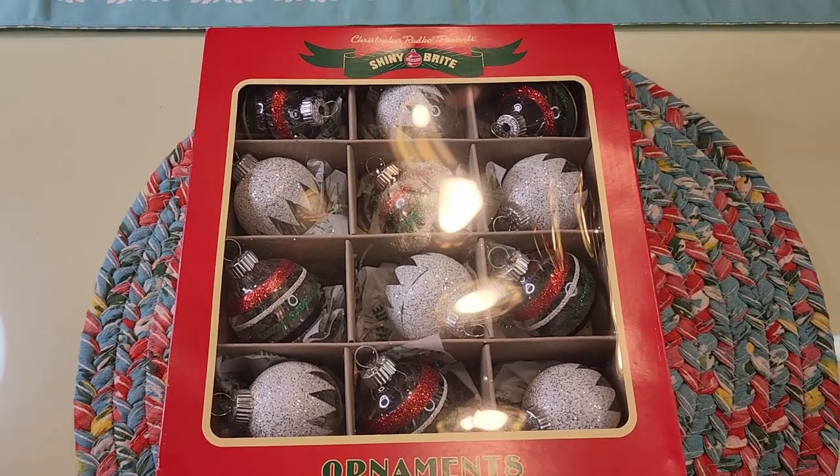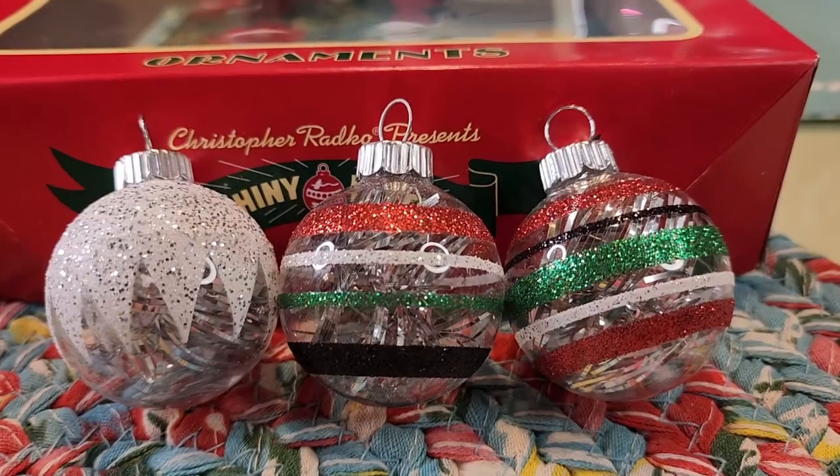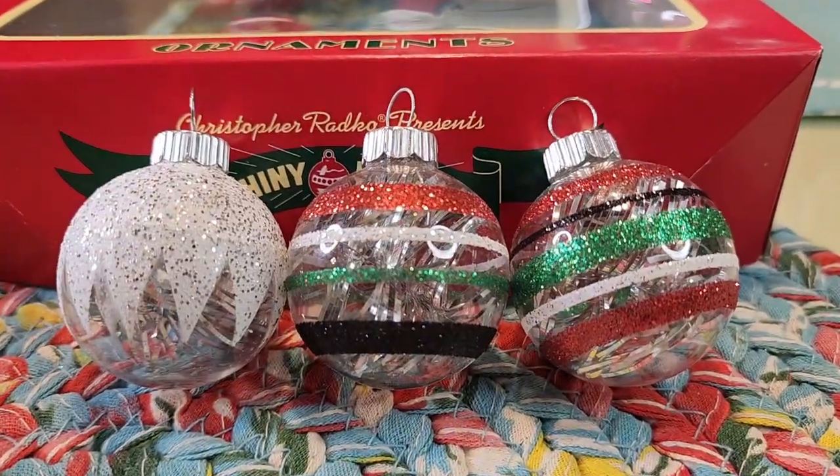Ten dollars, TJ Maxx. Let's get a closer look outside of the box — and if you will notice, they have silver tinsel inside of them.